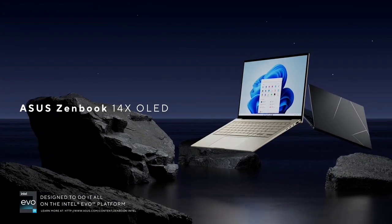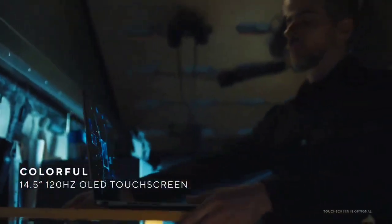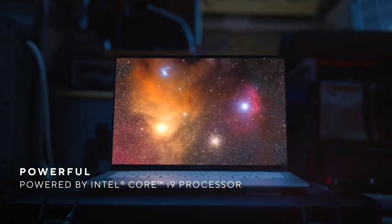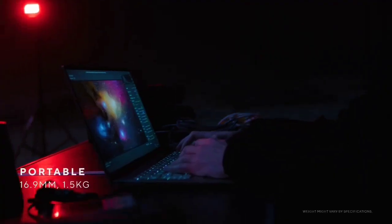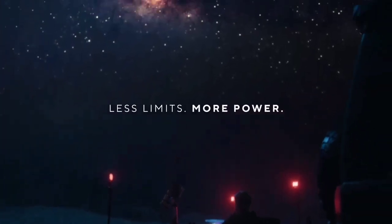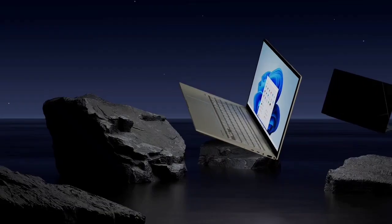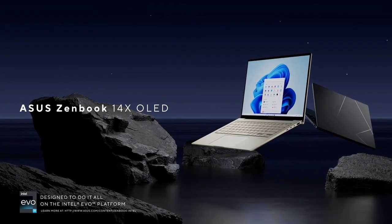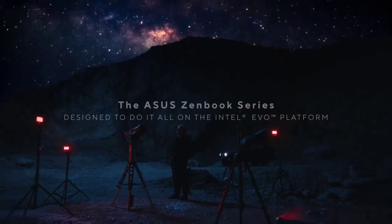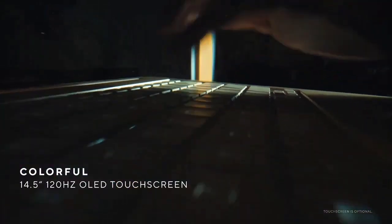The ASUS ZenBook 14X OLED is also sleek and lightweight, with an aluminum body weighing only 1.4 kilograms and just 1.69 centimeters thick. It is built to MIL-STD-810H military standards for reliability and durability, ensuring it can withstand the rigors of everyday use. Overall, the ASUS ZenBook 14X OLED is an excellent choice for creative professionals who need a powerful, reliable, and innovative laptop to work more efficiently.